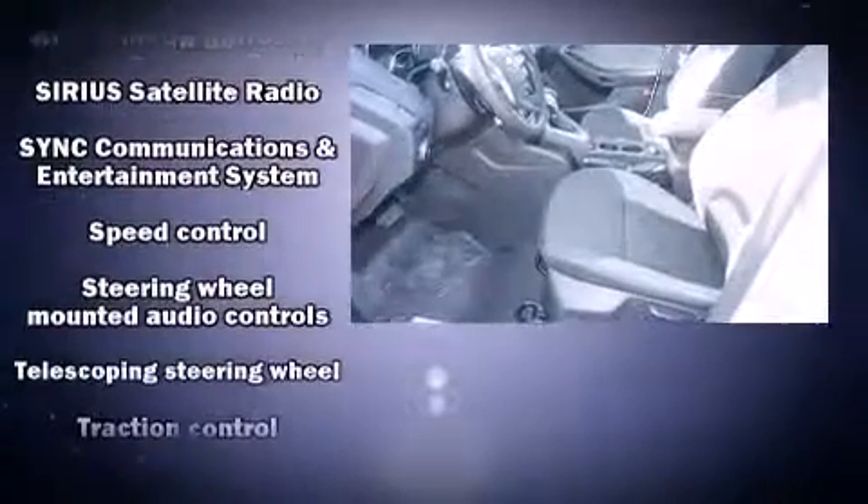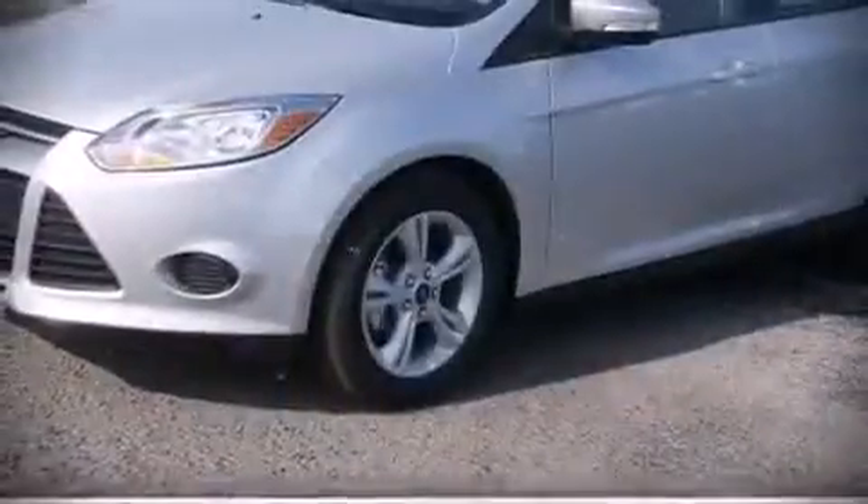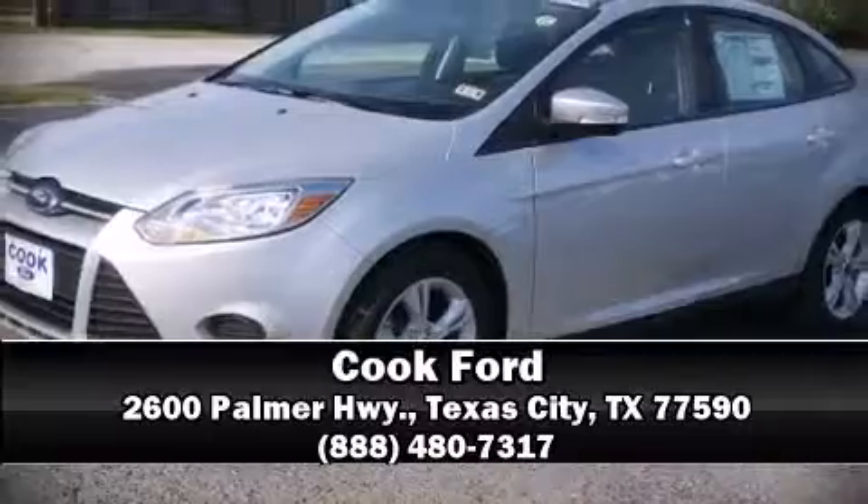In the event of a rollover collision, side curtain airbags provide additional protection for outboard seated passengers. Our sales reps are knowledgeable and professional — we are here to help you.